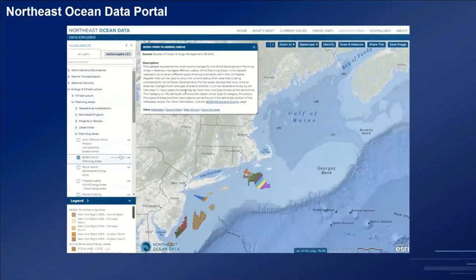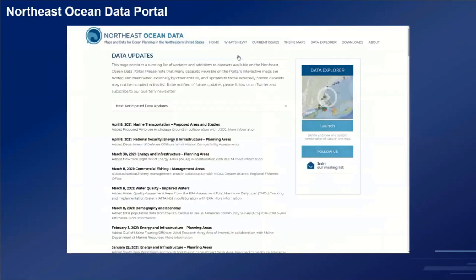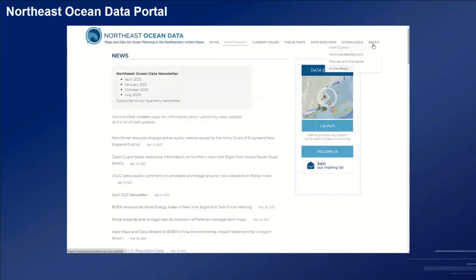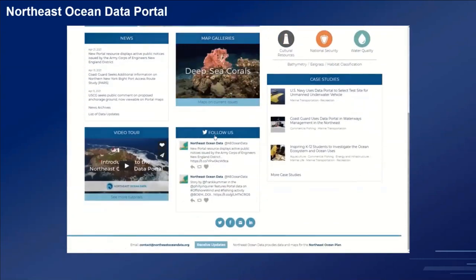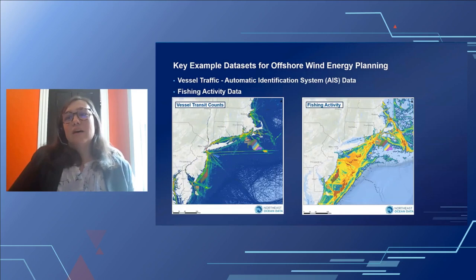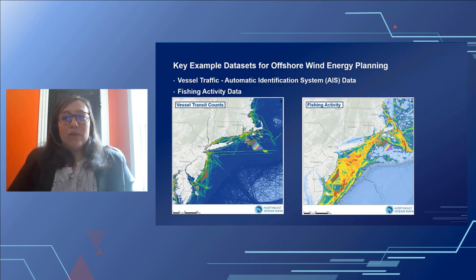To find out what's new on the site, you can view data updates and news items. There's also a video tour of the website and a highly active Twitter profile. With thousands of data sets on the Northeast Portal, I'm going to highlight two datasets that serve very important roles for offshore wind and ocean use planning: vessel traffic from the Automatic Identification System, or AIS data, and fishing vessel activity data from VMS, or Vessel Monitoring Systems. This is a high-level review of how these data are processed.